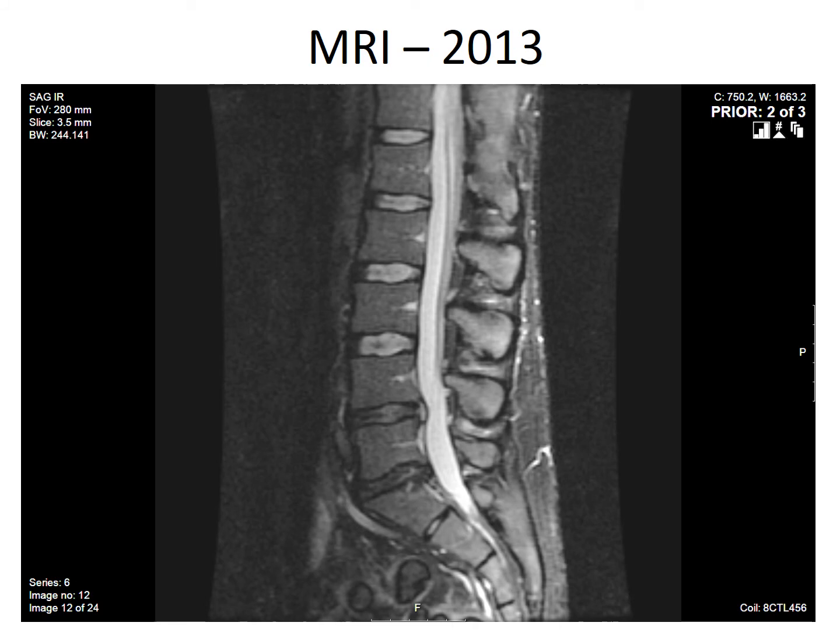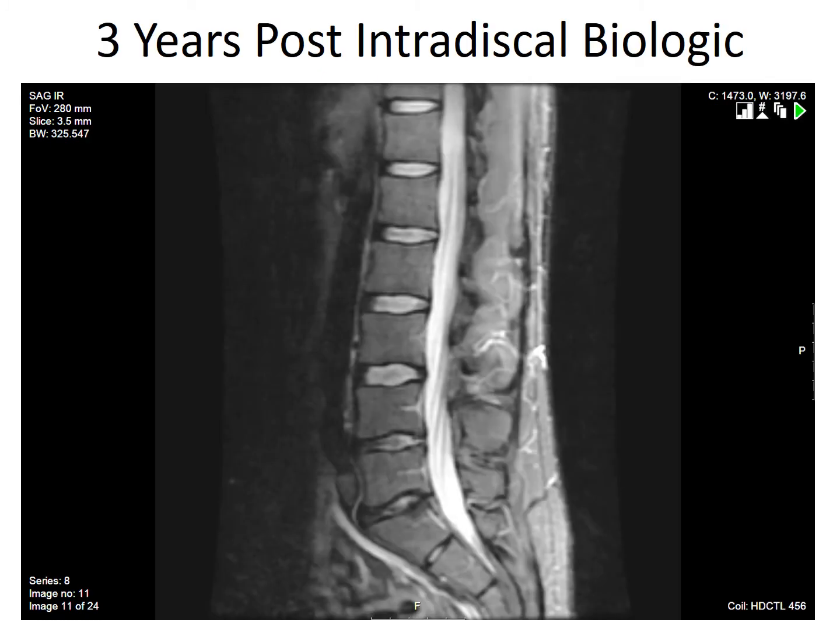It looked very similar in 2013 — in fact, the annular distension was somewhat more. Then he had the intradiscal stem cell elsewhere; I can't take credit for this case. And he comes back, and this is what we saw on MRI: there was complete resorption of the protrusion, which had been refractory for a couple of years prior to that. There's also some definite change in the signal within the disc, both at L4-5 and a very severely degenerated L5-S1.